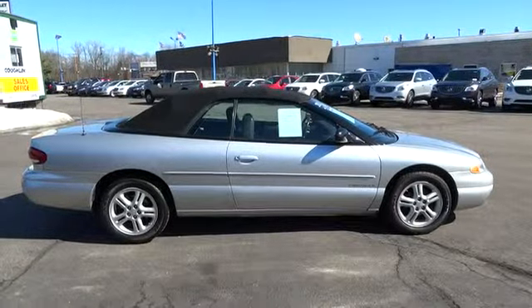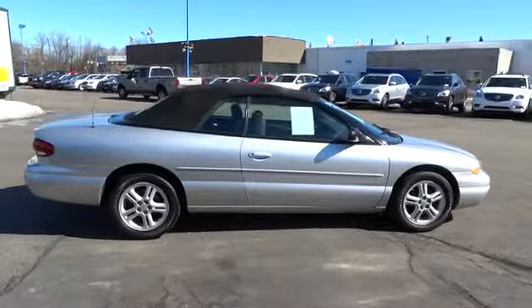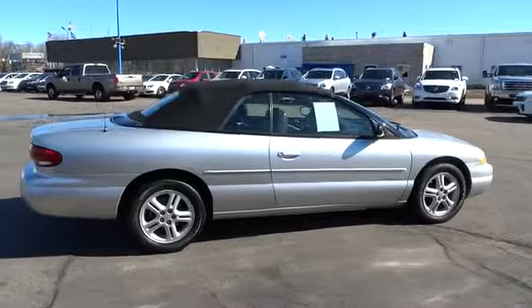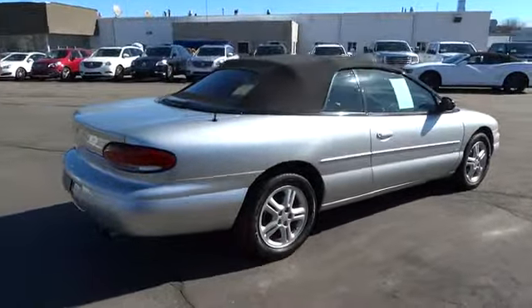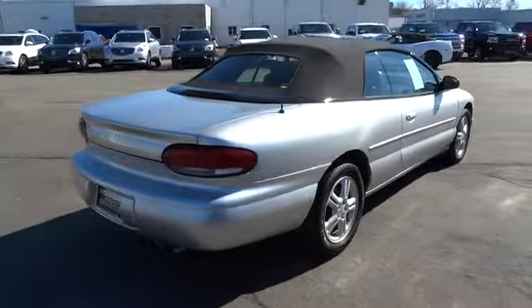The 2000 Sebring. The Sebring's sleek exterior design captures the essence of movement, while the interior craftsmanship offers a cabin with an abundance of style and comfort, including seating for five.